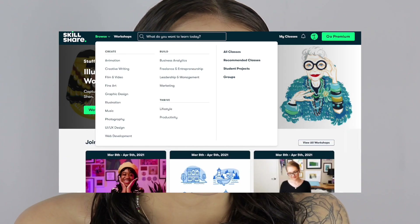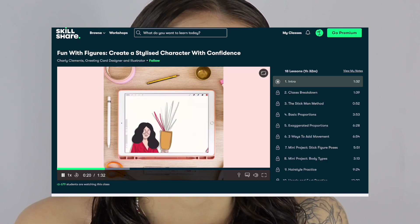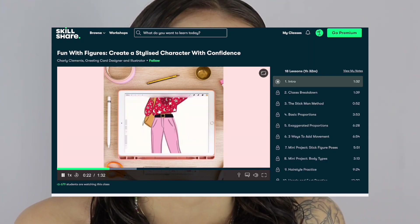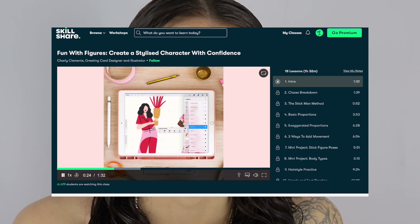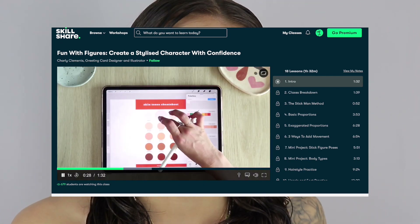I'll leave a little clip of a couple of the courses I've been liking at the moment so you can see how the website works. One course in particular that I absolutely adore is the Fun with Figures by Charlie Clements. Her work is just absolutely gorgeous — she uses Procreate to create them, which is what I use for my tattoo designs. It's really interesting to see how somebody else uses the same app.